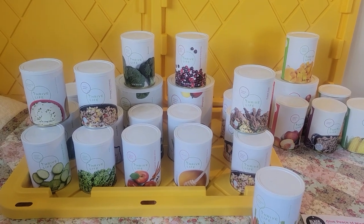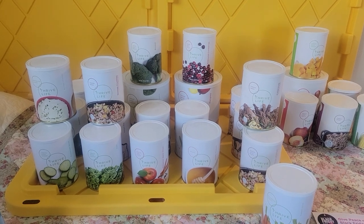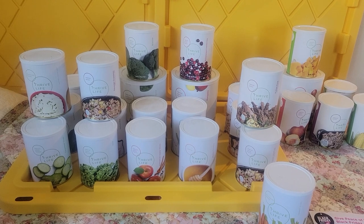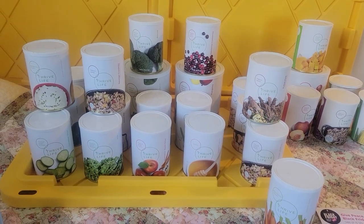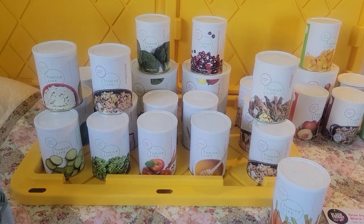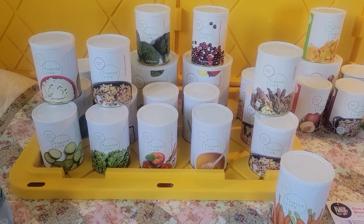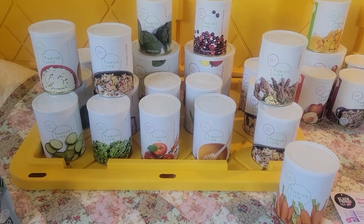Hey everyone and welcome back to the Canning Nana. Today is a really special video because it is the once-a-year Thrive Life Black Friday special and a lot of things are 50% off. This is a once-a-year sale. I'm going to go through some of the things that are on sale, which are spectacular this year. So stay tuned — you don't want to miss this sale.